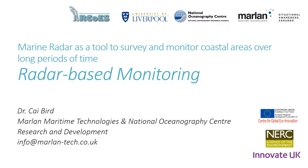This presentation will provide an overview of a novel technique for surveying and monitoring large areas of the coast over long periods of time using ground-based marine radar. This technique has been developed as part of a collaborative project between engineers at Marlan Maritime Technologies, researchers at the National Oceanography Centre and scientists at the University of Liverpool. This research was supported by European Regional Development funding through the Centre for Global Eco-Innovation and the ARCOES project.